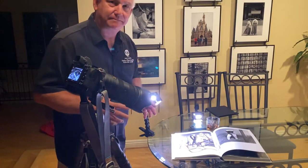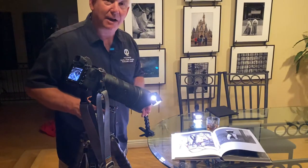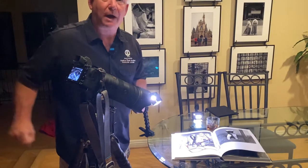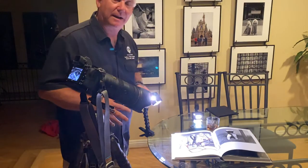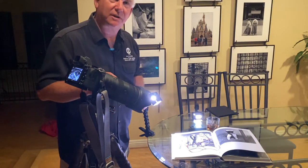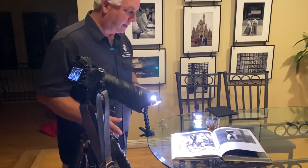I get home tonight — day 188 of our Be Creative series — and the house is quiet. Everybody's gone to bed. It's just me, and I need a little bit of relaxation and a little bit of inspiration. So what did I do?